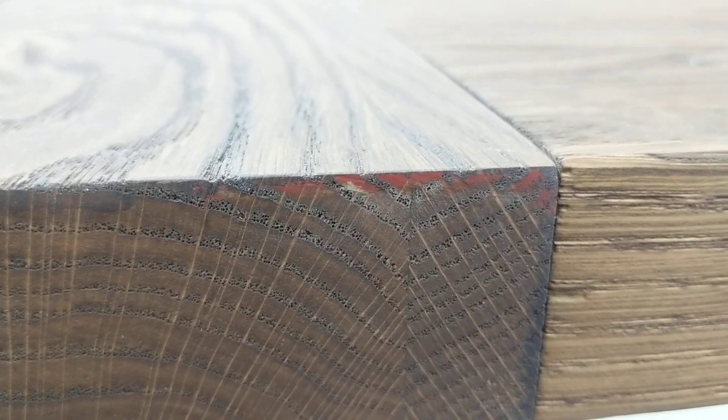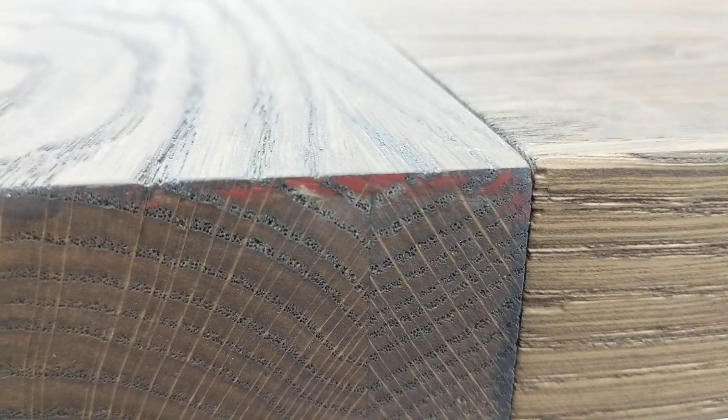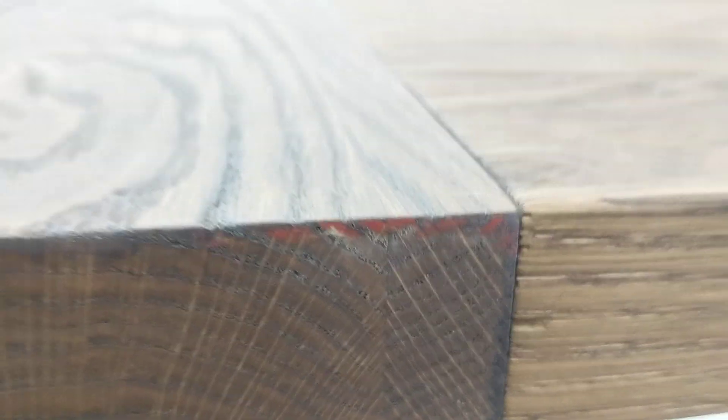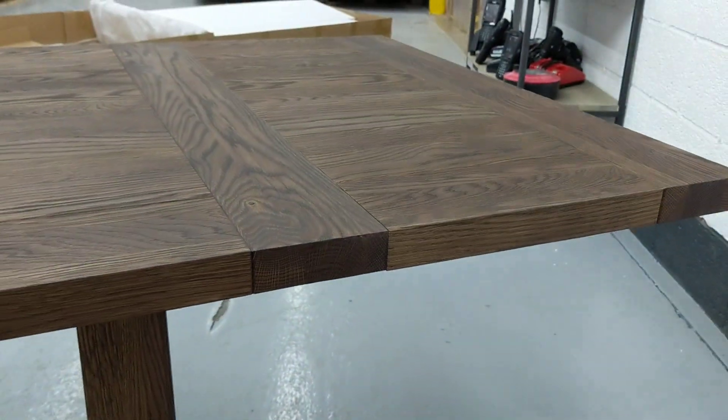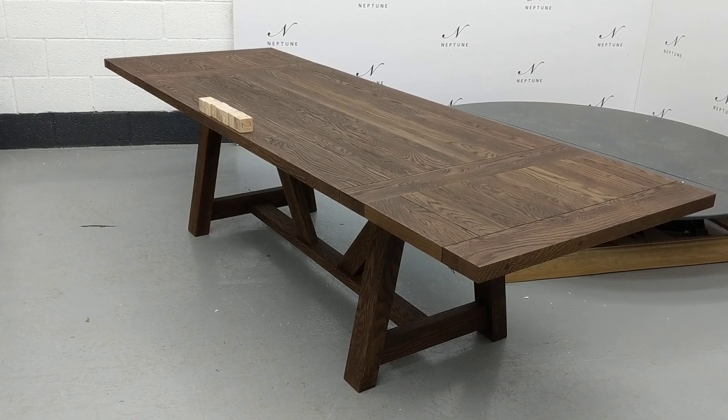At one end of the table there appears to be a reddish-brown area of paint. Despite these imperfections, the product is in a good usable condition.